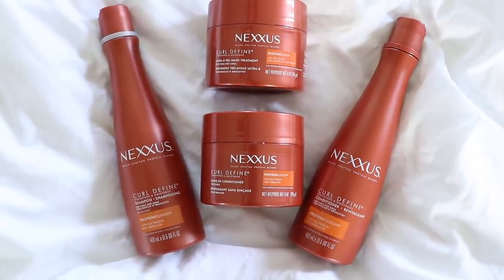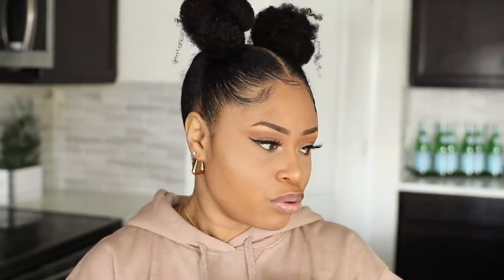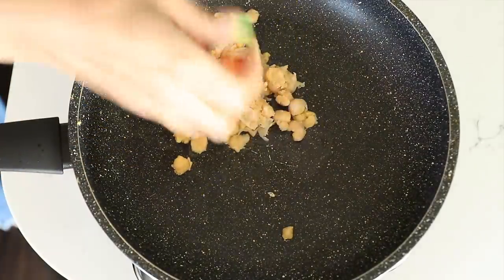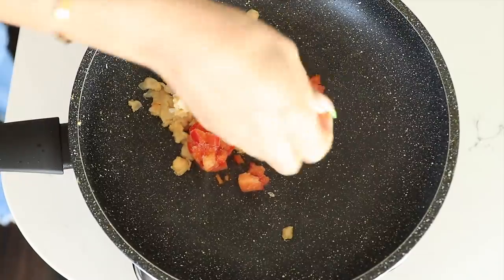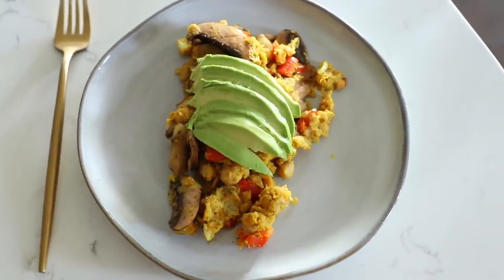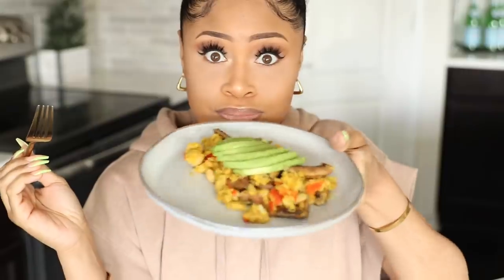If any of you are interested in trying Nexus Curl Defined, you can visit Nexus.com to learn more — I also have the link below in my description box. Thanks to Nexus for sponsoring this video and I'm going to go ahead and get my day started. First things first, I need to whip up something to eat really quick because all I had today were some peanut butter cookies that I made last night. Just been munching on those — I got to eat a real meal and stop snacking. World famous chickpea scramble — got some mushrooms, red bell pepper, onion in there with avocado on top. So good.